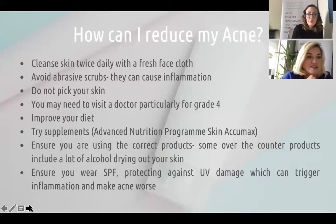Ensure you're using the correct products — this is so important. Some over-the-counter products contain a lot of alcohol that will dry your skin out. Ensure you wear your SPF, especially when you have acne, as UV rays open pores and make you more prone to spots, and UV damage can trigger inflammation and make acne worse. Some people think oily skin needs to be dried out with alcohol, but over-drying causes your skin to overproduce oil to compensate. We always recommend water-based hydrators — hyaluronic acid serums are great to hydrate the skin from within.